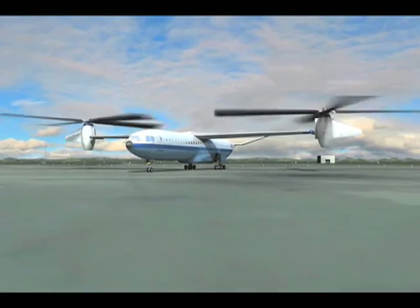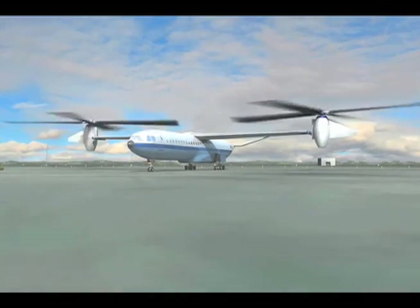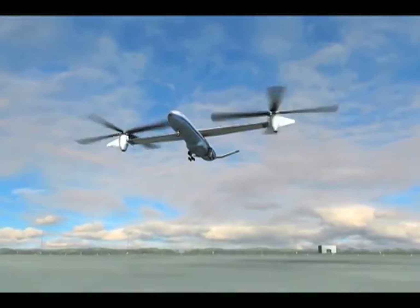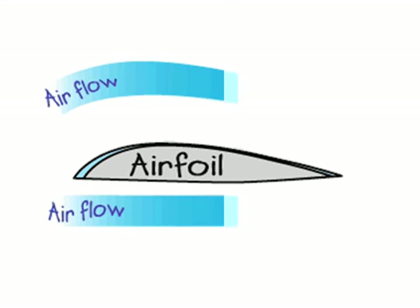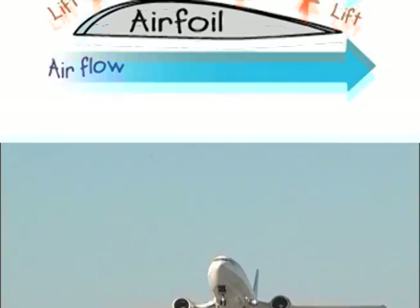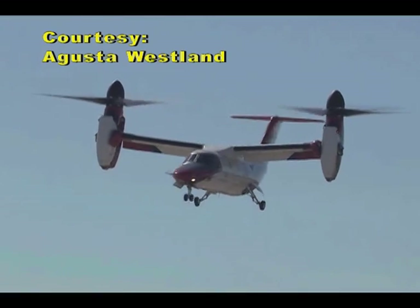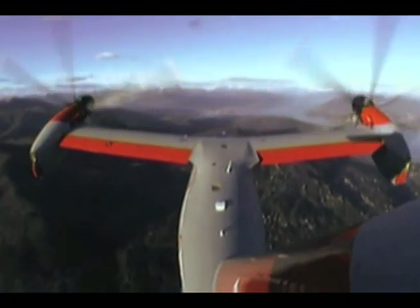A rotor can actually be thought of as a rotary wing — that's what they're oftentimes called. The way that it generates lift is by spinning about its axis, and the rotor blades have a shape that is actually similar to a wing, called an airfoil. When an airfoil flies through the air, it generates a force called lift. On a wing, when the aircraft is flying through the air, the lift just acts in an upward direction. On a rotor, the lift acts in a direction that is parallel to the axis of the rotor.